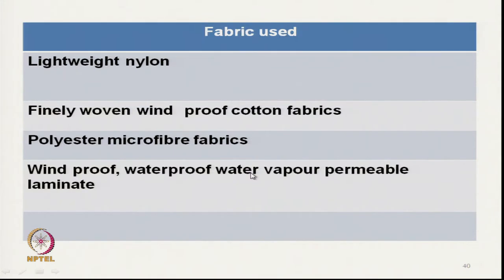For the outer layer, typical fabrics used include light nylon filament, lightweight filament woven fabrics, finely woven windproof cotton fabrics with coating, polyester, and microfiber fabrics. Windproof, waterproof, and water vapor permeable laminate should be applied on these fabrics.